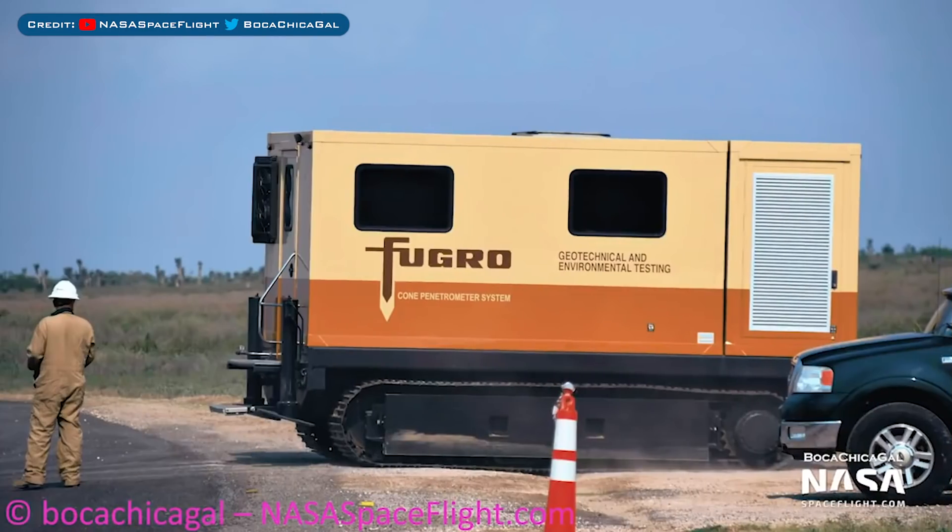Here's the other thing I want to show you at the launch area. You can see a vehicle belonging to Fugro — this particular vehicle is a cone penetrometer system. I did a bit of research and it looks like this is used for testing and characterising soil. I'm guessing that this will help with the foundations for big buildings such as the launch tower.